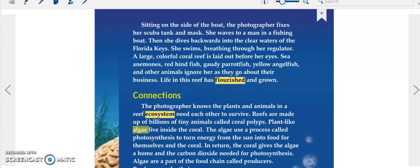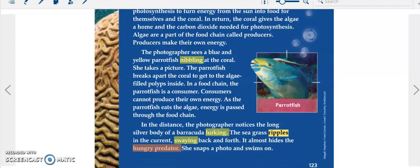In return, the coral gives the algae a home and the carbon dioxide needed for photosynthesis. Algae are a part of the food chain called producers. Producers make their own energy.